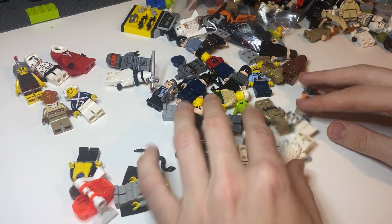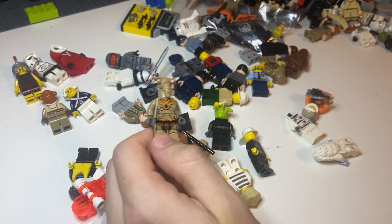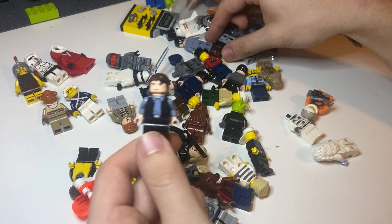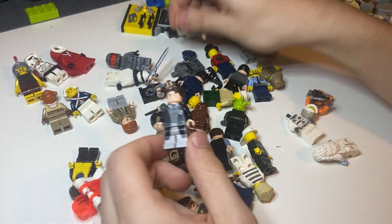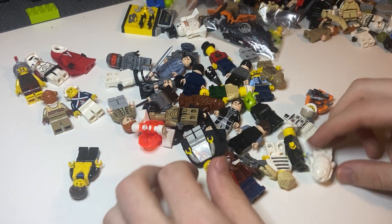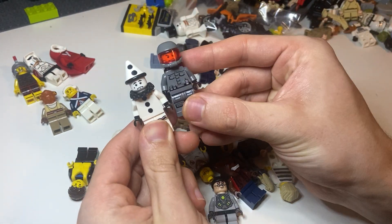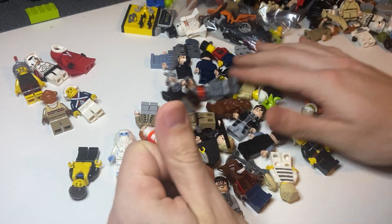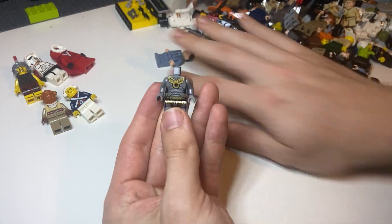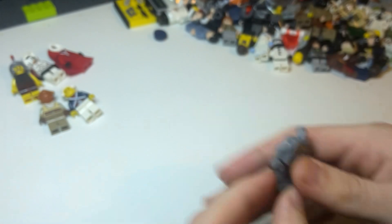We got a werewolf mixed in here. Some alien dude there. Geonosian — always good. As well as Chewbacca — mixed match there. Another Harry Potter figure. Bruce Wayne — always good, no cracks, great figure there. And a Yeti. Sad clown and a space dude there. Not much else left other than this Zombie — this is a zombie Geonosian figure there.